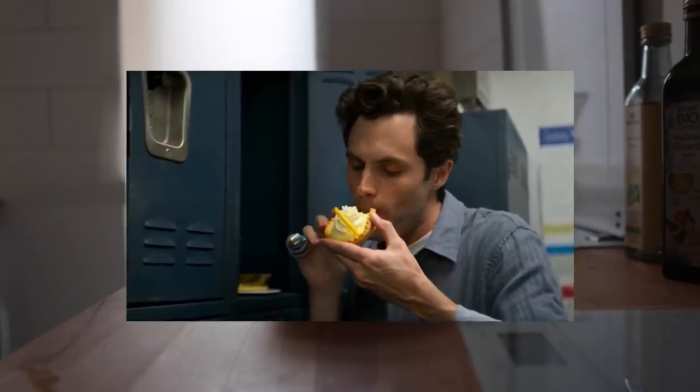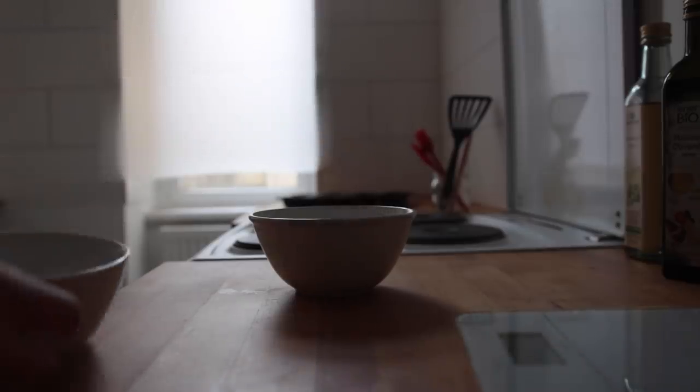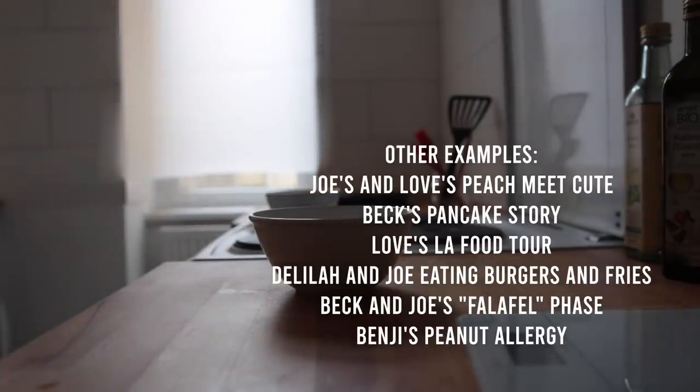The way they use food in the show is very interesting. It is often being used to move the plot forward or to symbolize something. Like in that moment where Joe gives Paco the sandwich he just bought for himself, lying about having plenty of food at home — so early on in the story, Joe is being established as Paco's caretaker.